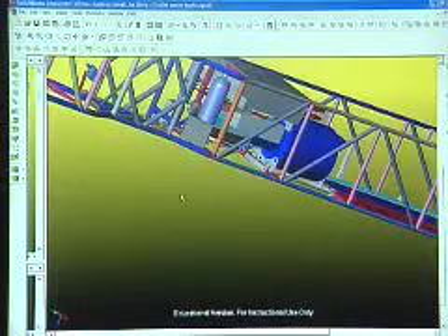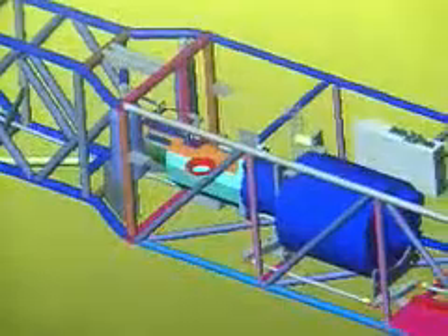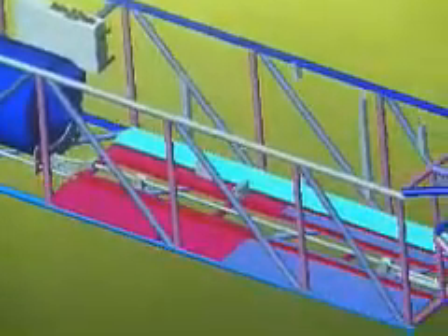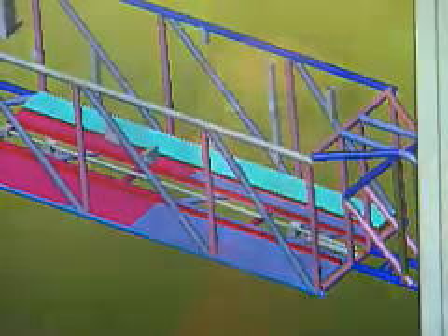SOLIDWORKS helped plan the placement of the wires, the location for the batteries, leaving enough space for cooling. With SOLIDWORKS we were able to route a solid bar with a system of bell cranks around the motor, identify interferences such as where battery packs would get in the way of the motor or the transmission, and route it all the way up to the front of the car.